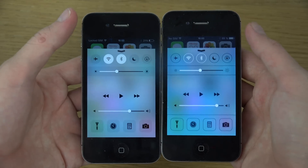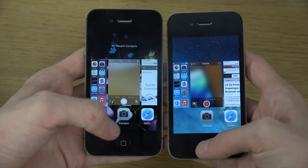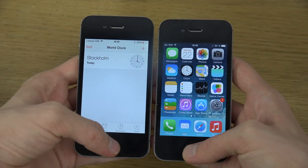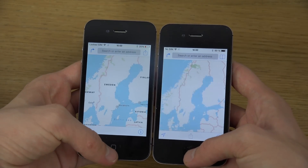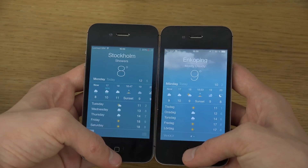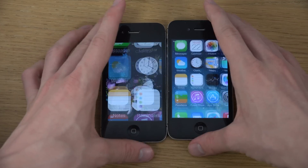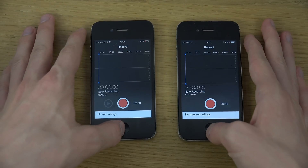You can see of course some UI differences overall. We have the Health app here, some other apps in here, and Voice Memos.